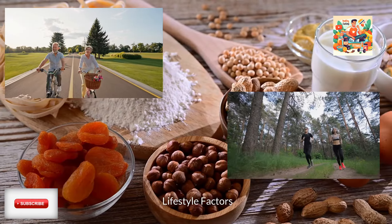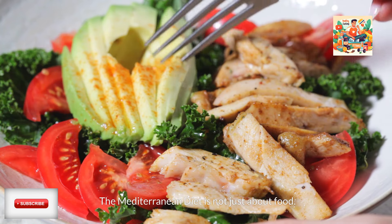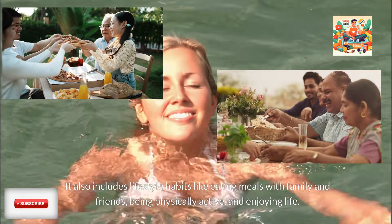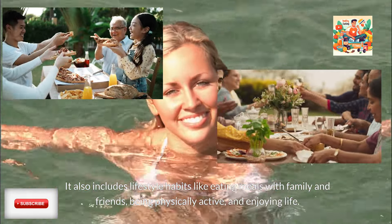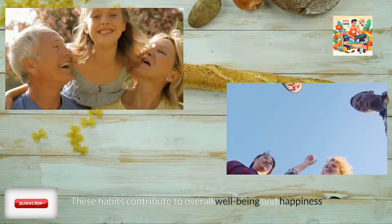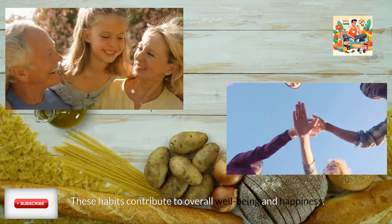Lifestyle factors. The Mediterranean diet is not just about food. It also includes lifestyle habits like eating meals with family and friends, being physically active, and enjoying life. These habits contribute to overall well-being and happiness.